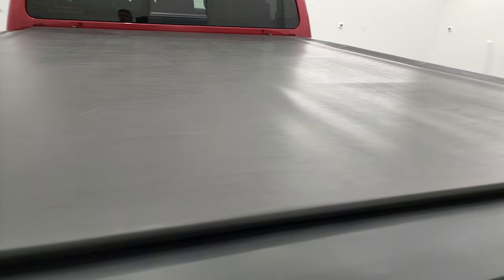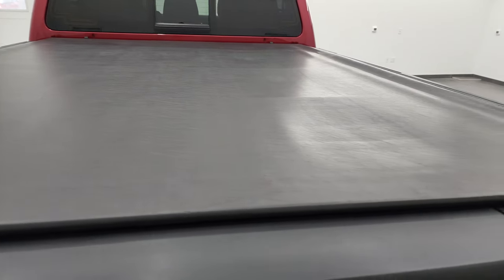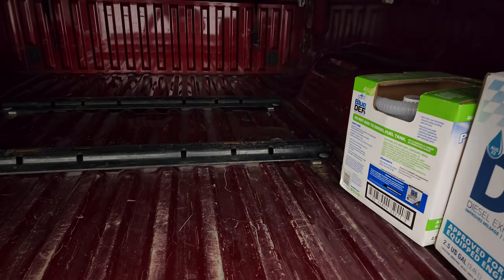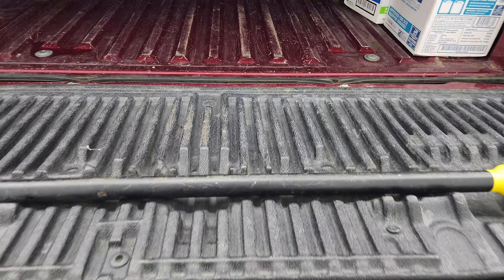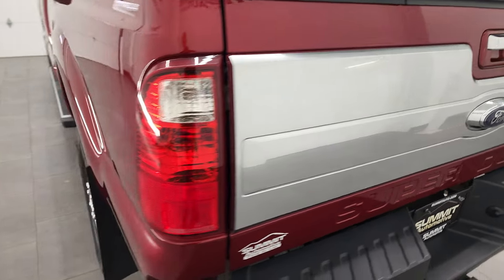It comes with a nice Truxedo roll-up tonneau cover — didn't see any rips or tears. It comes with fifth wheel bed rails, got a little bit of light-duty usage back there but nothing too bad — it is a truck. It also comes with some DEF fluid and the tailgate step assist, which shuts nice and solidly.